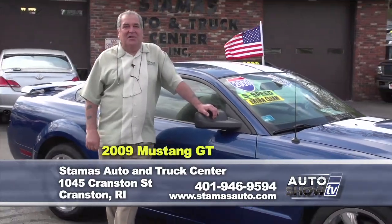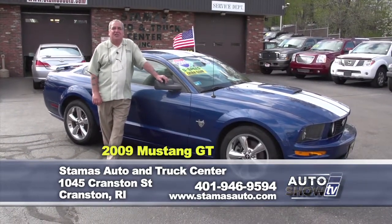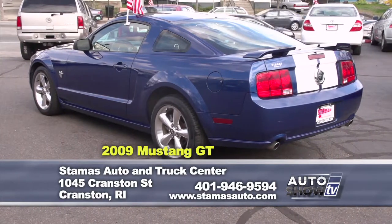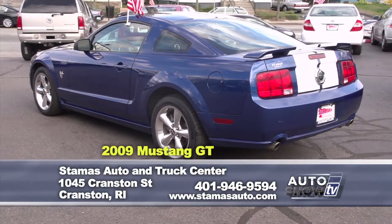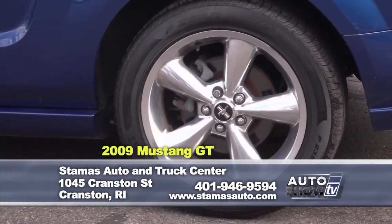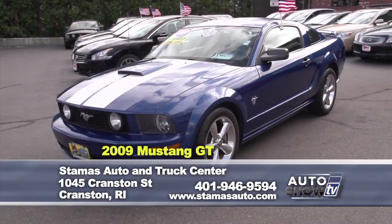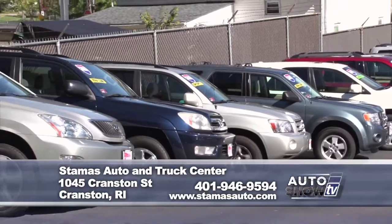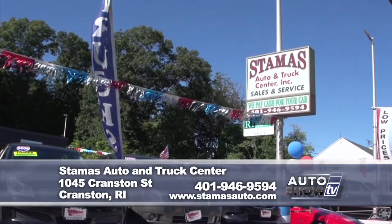The last featured vehicle is this 2009 Mustang GT 45th Anniversary Edition — five-speed, one-owner, royal blue with a racing stripe, fancy bullet wheels, and black interior. You can save over $4,000 on this vehicle. Anyone looking for a sports-type vehicle, this is for you. Stamos's new summertime hours: open until 8 o'clock in the evening, Saturday 8:30 to 5, and Sundays 12 to 4. You can also visit StamosAuto.com or call 401-946-9594.